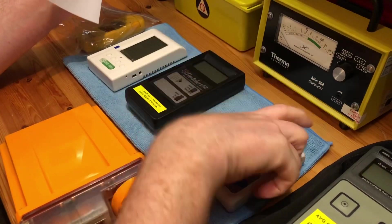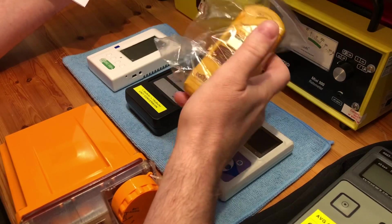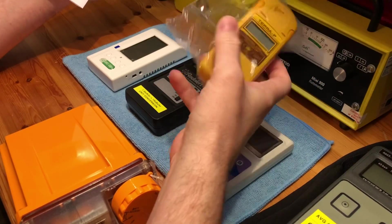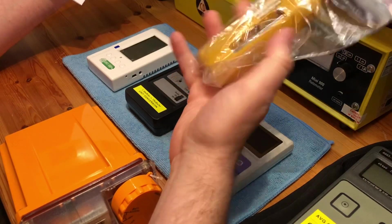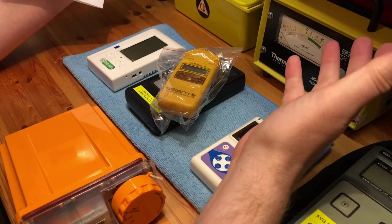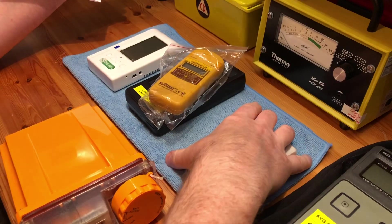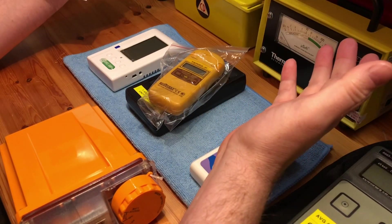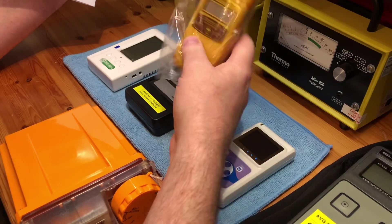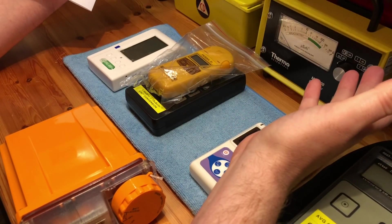If you don't care about alpha and just want something that does beta and gamma, I would get the Thermo every single day of the week. The Thermo Plus only really differs in that it has a higher range and does beta flux. I've had the Thermo up to 10 millisievert with no problems, even though it's only rated to one millisievert. If I was going out today to buy a meter with a £300 budget, I would get the Thermo — it's tried and tested, been around for years, and it just works.